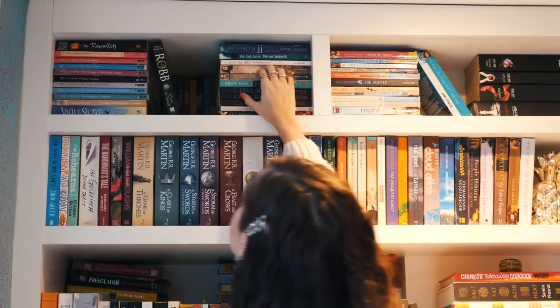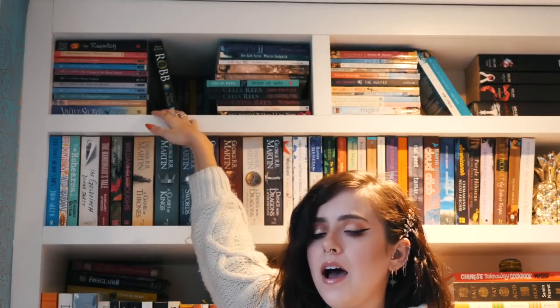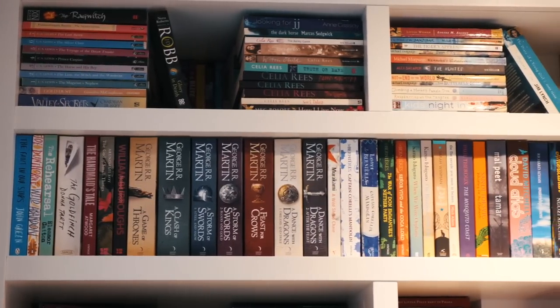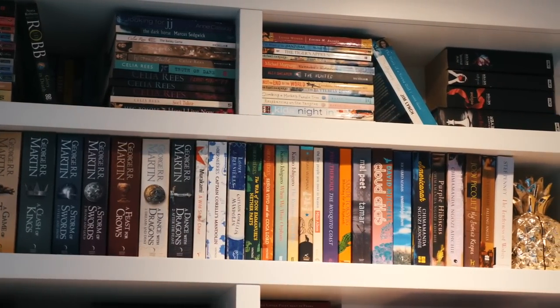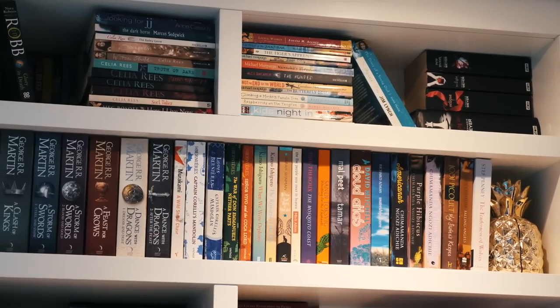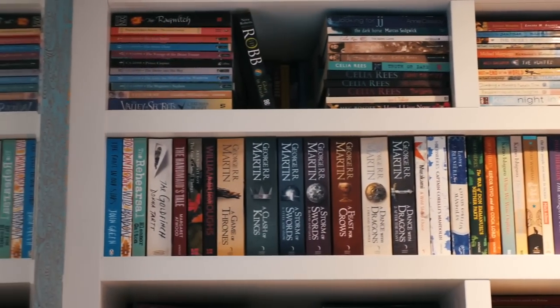The top two shelves do have some young adult and kids books — there's like three layers deep here, some standing at the back and two layers of piled books. I've got some Celia Rees books which I remember loving, and there's a teenage classic — Twilight — up here as well, and various other bits.